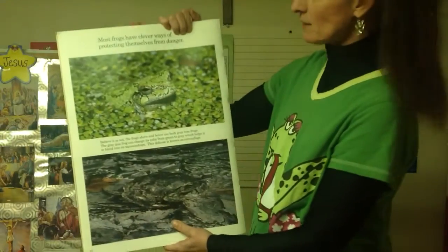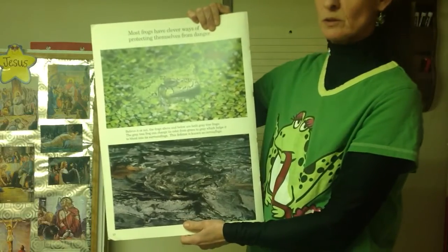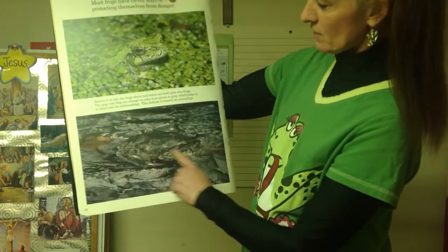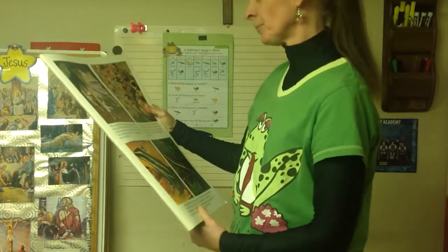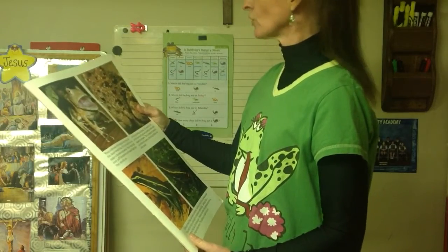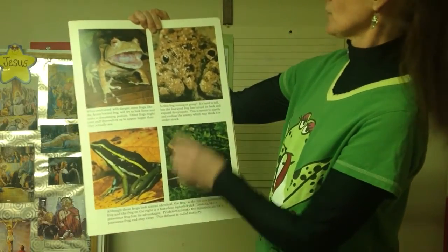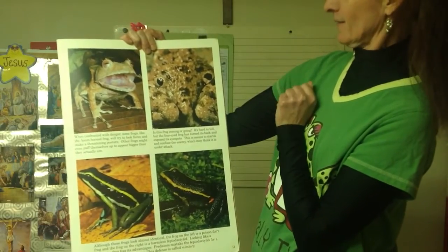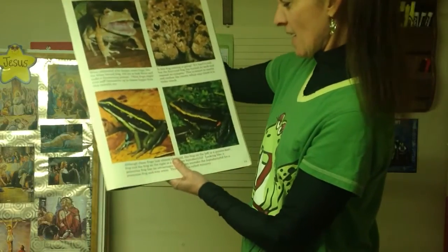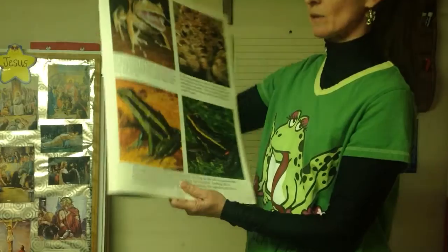Frogs have good ways to protect themselves. Can you see this one? He blends in - that's called camouflage. Here's another one that's very hard to see among what looks like rocks. Some protect themselves by looking like they're going to cause harm. This frog - it's hard to tell if that's the front or the back, because you see what looks like legs and eyes in front but it's really the back. And some frogs have poisonous skin, so if another creature licks it or tries to eat it, they'll get poisoned.